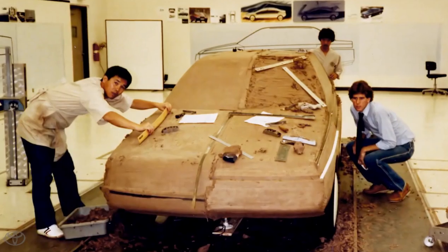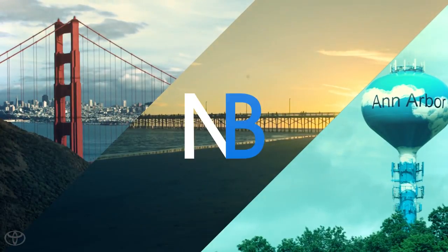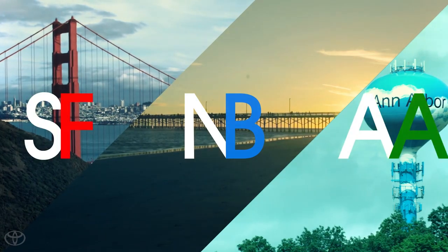Why would he devote himself to such a little and mysterious company? Cars in the blood. Today, Calti lives in three places: Newport Beach, Ann Arbor, and San Francisco. Always growing and evolving.